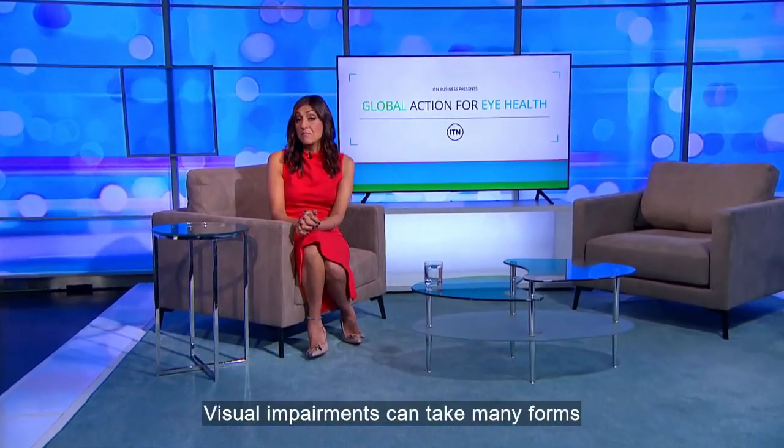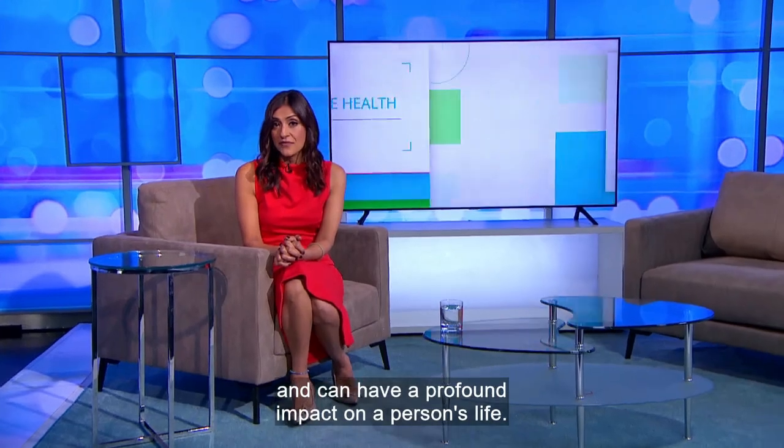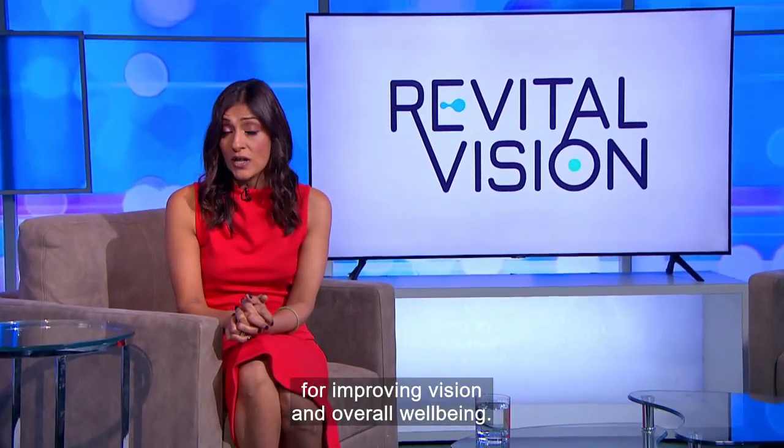Visual impairments can take many forms and can have a profound impact on a person's life. Revital Vision's online training program provides an effective alternative for improving vision and overall well-being.